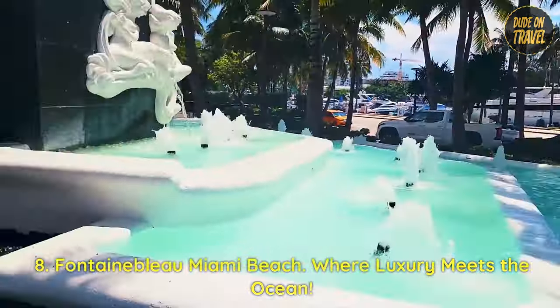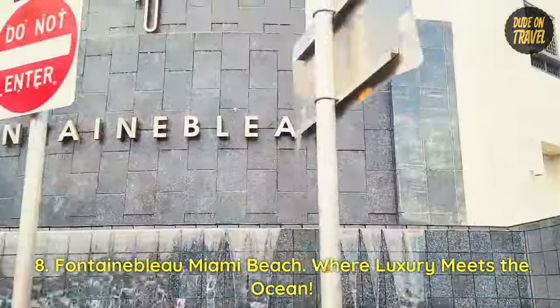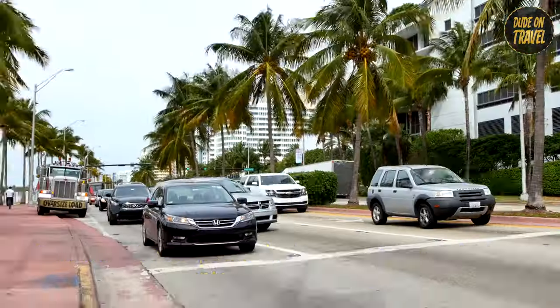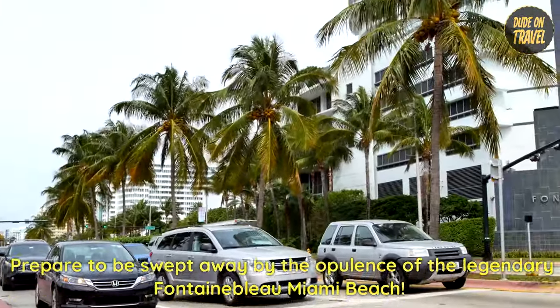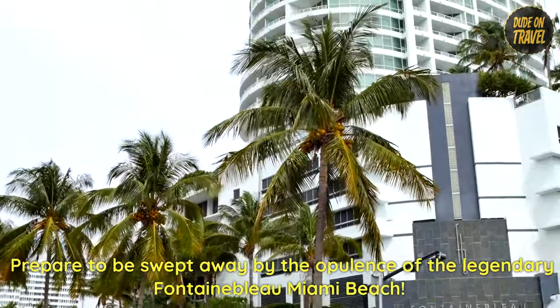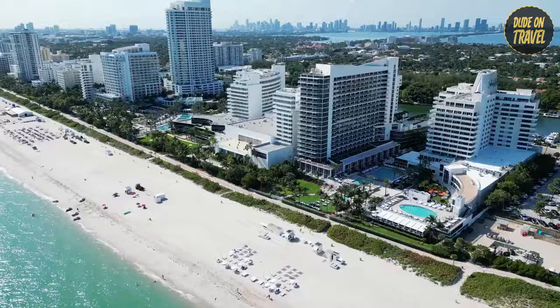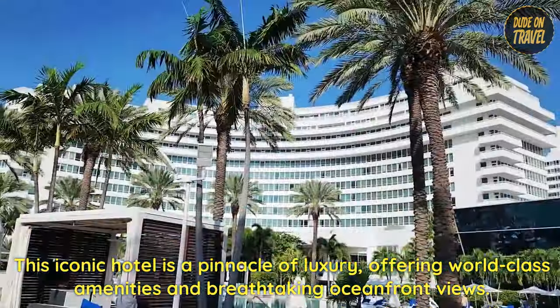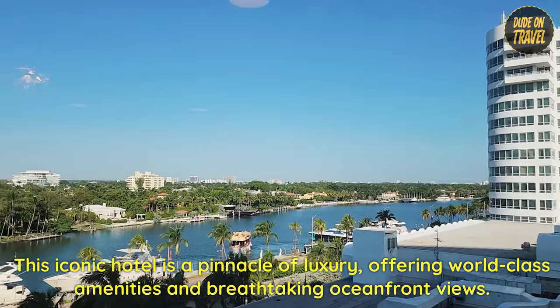8. Fontainebleau Miami Beach — where luxury meets the ocean. Prepare to be swept away by the opulence of the legendary Fontainebleau Miami Beach. This iconic hotel is a pinnacle of luxury, offering world-class amenities and breathtaking oceanfront views.